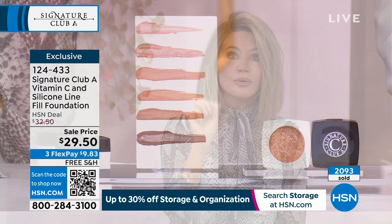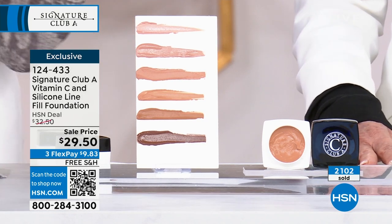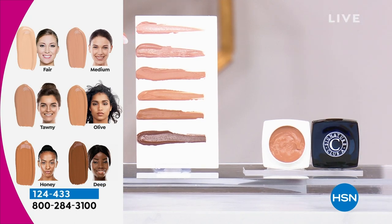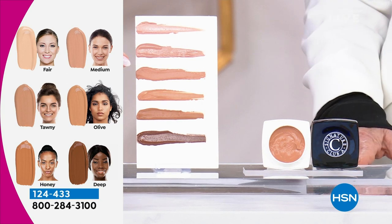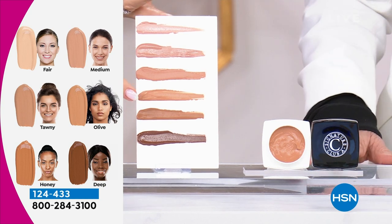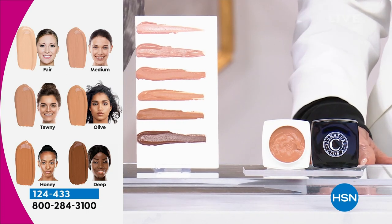Last call on the olive shade — about 50 left. These always sell out. This has never been on sale at this price — your last chance to pick it up for the holiday season. A little dab will do. You don't need a line filler, you don't need any other product — no powder, nothing else. If you want fair, medium, tawny — tawny has less than 200 left — honey has less than 200 left. If you're not ordering now, you're going to miss out on your shade. Think about everybody coming over — you don't want to spend 20 minutes on makeup. This takes two seconds.